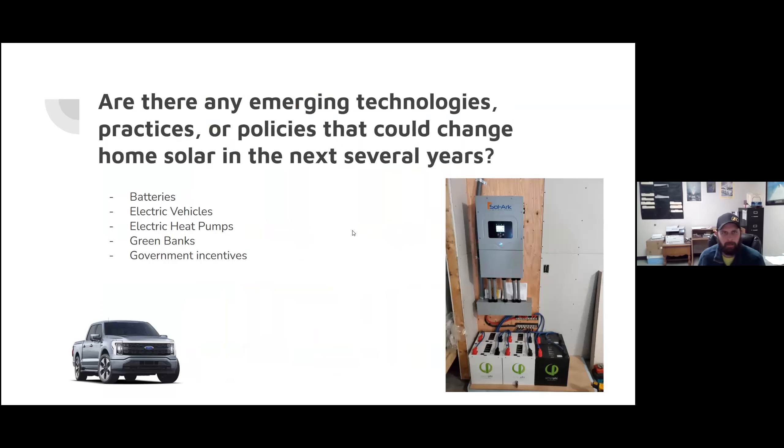One question Ben asked is: are there any emerging technologies, practices, or policies that could change home solar in the next several years? We're seeing a lot of innovations right now in batteries — battery technology is getting better and more affordable. Not quite as steep a curve as for solar panels themselves, but we've seen a lot more battery deployment this year. Even at the utility level, HEA brought their battery pack online, which is just a massive, awesome battery pack. Battery storage makes solar and renewables more attractive because it can increase resiliency and predictability — smoothing out the peaks and valleys of production.